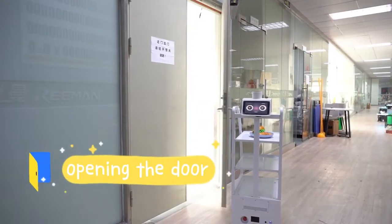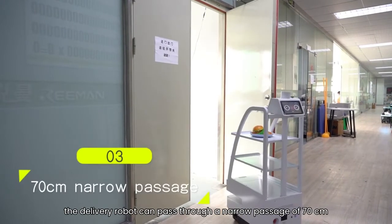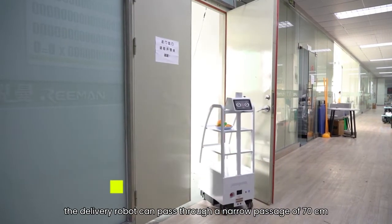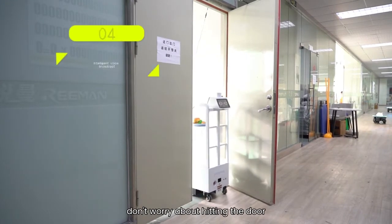Opening the door. The delivery robot can pass through a narrow passage of 70 cm. Its own obstacle avoidance function means you don't worry about breaking the door.